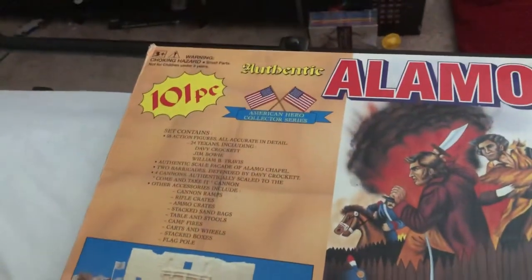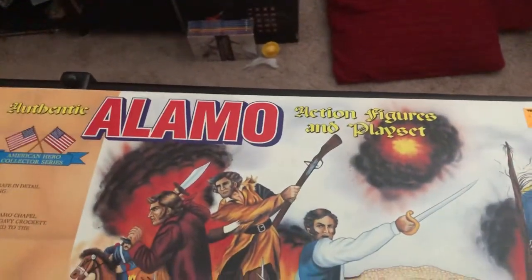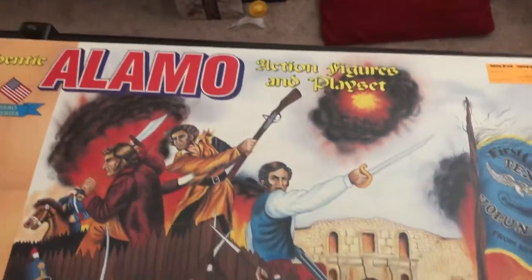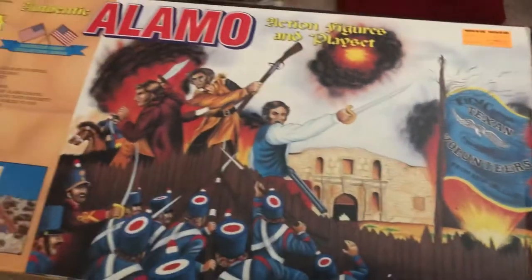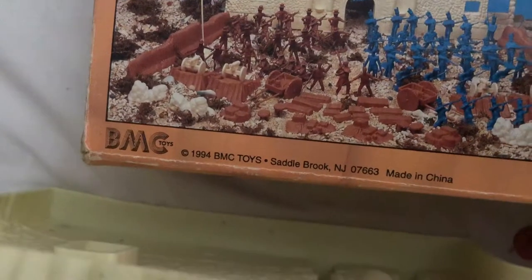Hello there everyone, Toy Game Collector here bringing you another toy to review. Today I'll be looking at an authentic Alamo action figures and playset from sometime during the 90s, by a company called BMC Toys, which is still around. They still make army men type figures.